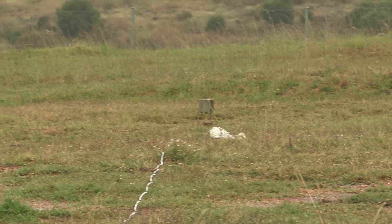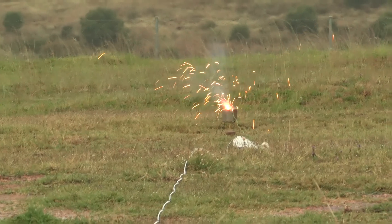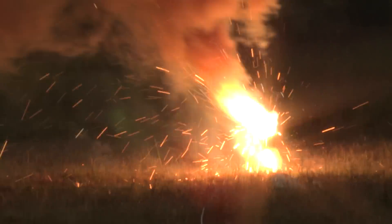Five, four, three, two, one — fire. It actually burns the landmine. That's how it destroys it.